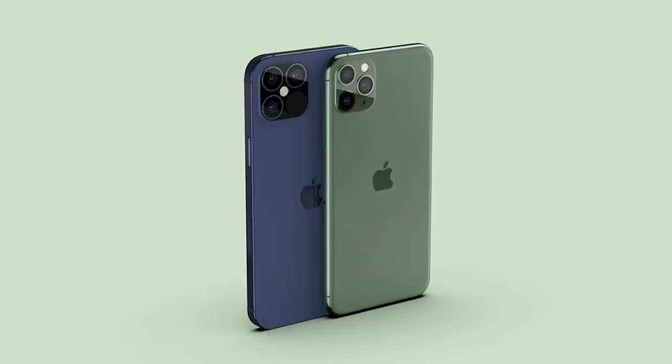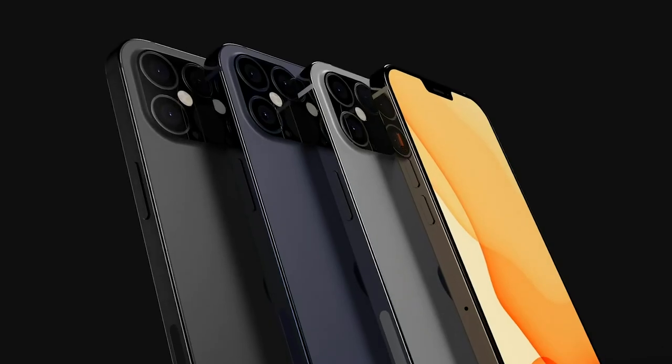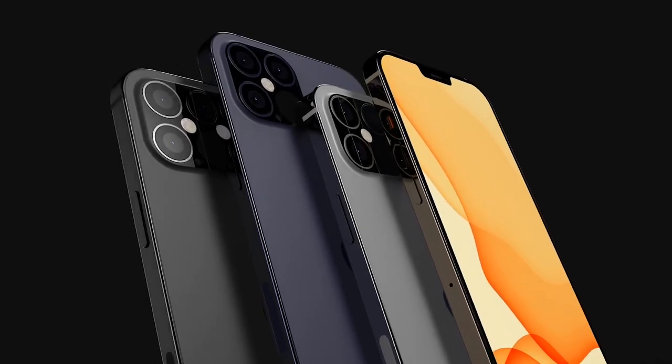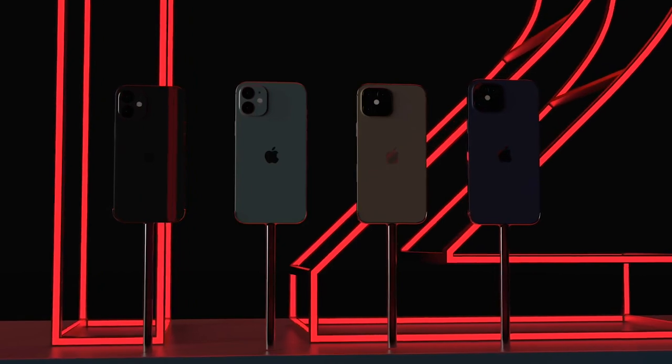For screens, the iPhone SE will have an LCD Retina HD display — a very basic display, similar to the iPhone XR — but the iPhone 12 will have an OLED screen. All different sizes of the iPhone 12 will have OLED, ranging from 5.4 inch to 6.1 inch or even bigger on the Pro models. I imagine the screen on the iPhone 12 to be very, very good.